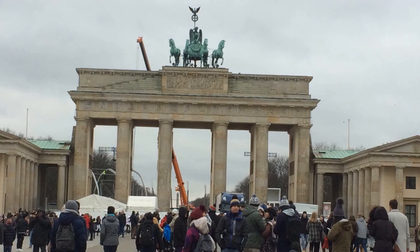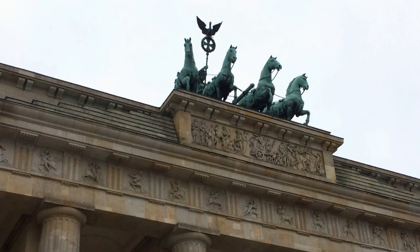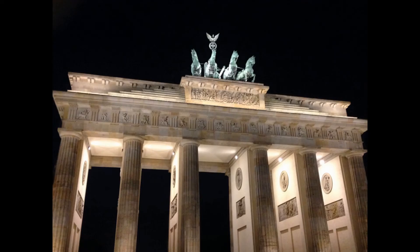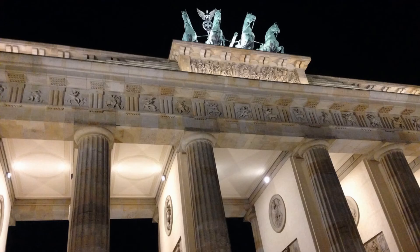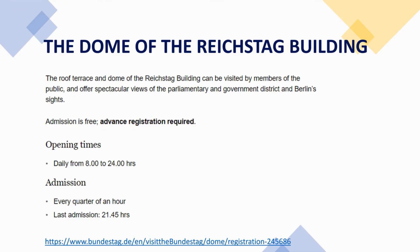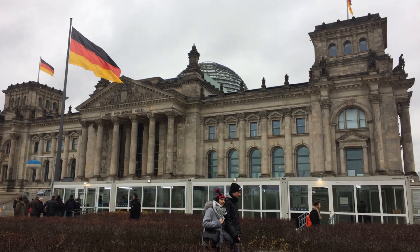A symbol of Berlin and German division during the Cold War, it is now a national symbol of peace and unity. The Reichstag of the German Empire was opened in 1894 and housed the Diet until 1933, when it was severely damaged after being set on fire. After World War II, the building fell into disuse.